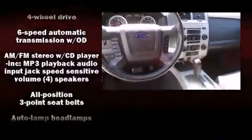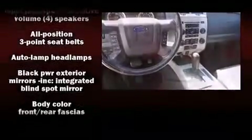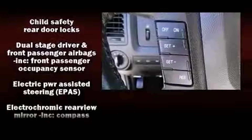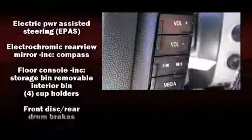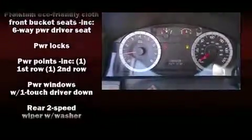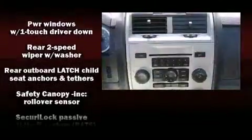Ford ensures the safety and security of its passengers with equipment such as dual front impact airbags with occupant sensing airbag, front and side impact airbags, traction control, a panic alarm, and ABS brakes. Brake Assist technology provides extra pressure when applying the brakes.